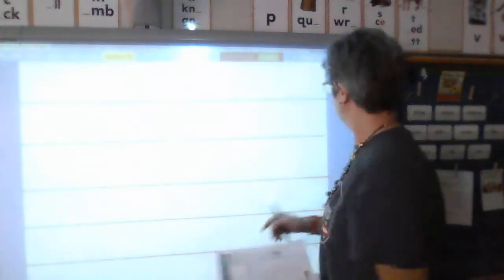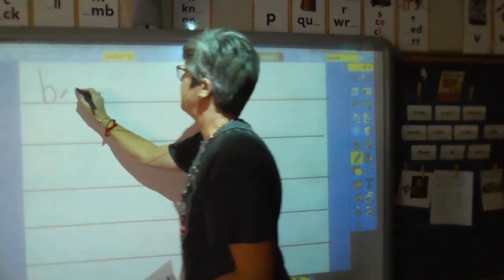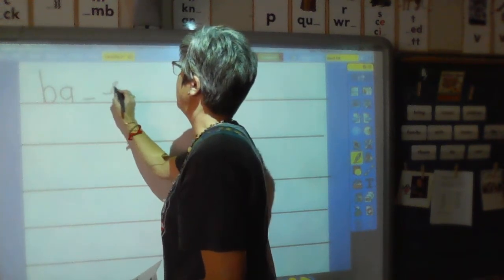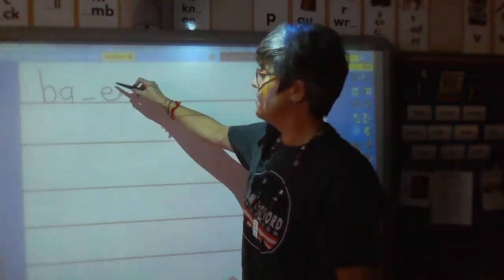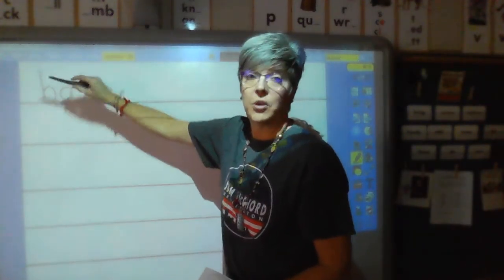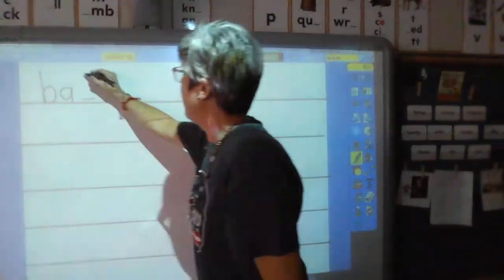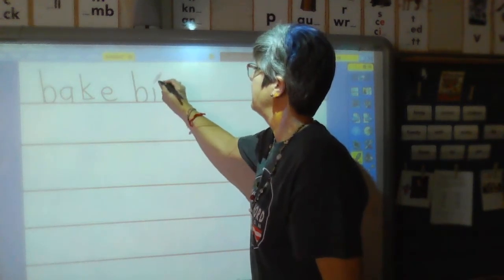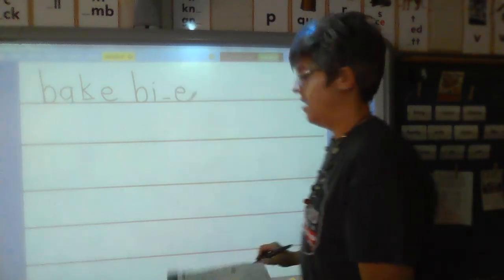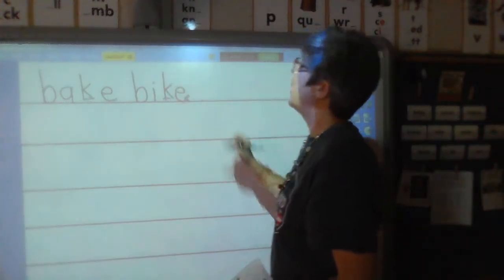Blend and read along with me. Here we go. Line one. Sound — buh. Now if I write an A-blank-E and I say sound, you're going to say A, because this E is signaling this A to say its own name. So blend and hold — bake. Sound — buh. Sound — I. Blend and hold — bike.